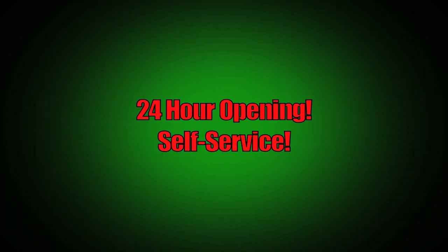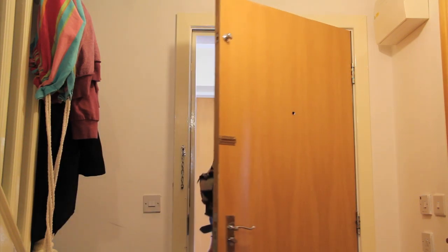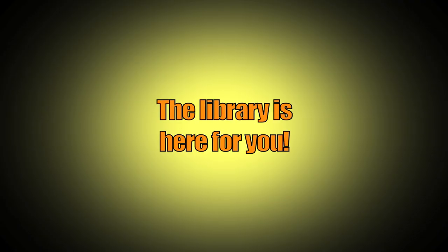Wi-Fi throughout the buildings enables you to get connected wherever you are. 24-hour opening and self-service facilities mean you can visit the library at the times that suit you — whether you're an early bird or a night owl. And should you wish to work from home, the online catalogue and information databases allow you to do research remotely.